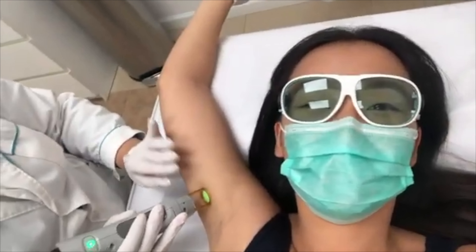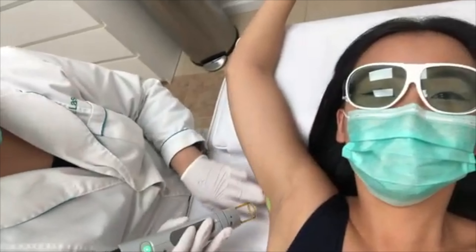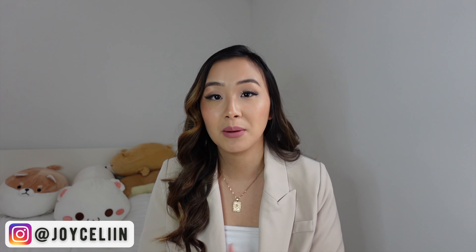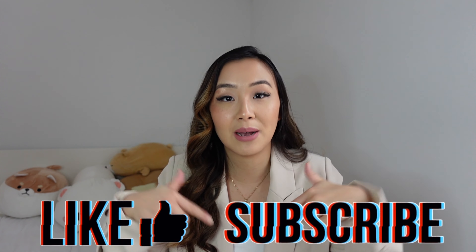What's up guys, welcome back to my channel. If you guys are new here, my name is Joyce and I post videos every single week. You guys have commented that you want to know about my experience with laser hair removal, and in my extreme transformation video I shared that I was getting my underarms and my Brazilian laser. In this video I'm going to be explaining what laser is, what the benefits are, what to expect before and after the treatment, and my personal experience.